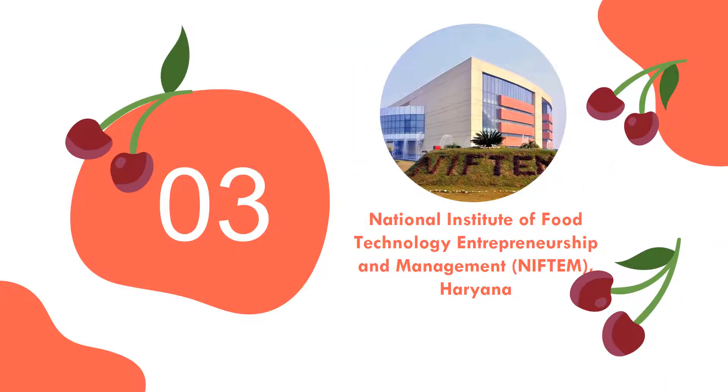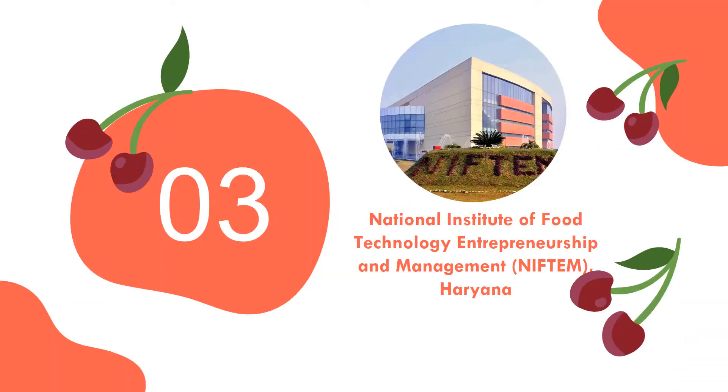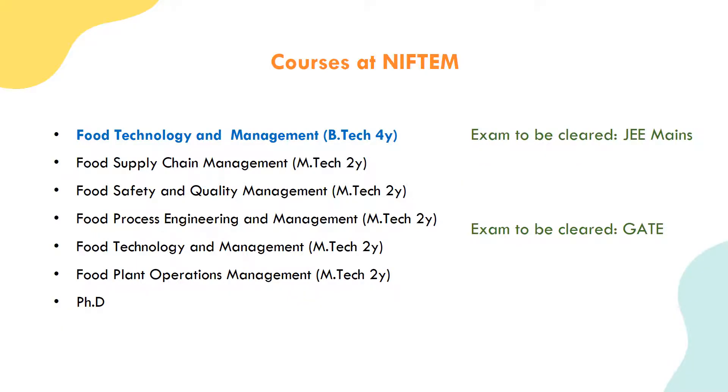The third institution is the National Institute of Food Technology, Entrepreneurship and Management - NIFTEM, which is a university. They offer a B.Tech 4-year course called Food Technology and Management. NIFTEM also offers M.Tech courses including Food Supply Chain Management, Food Safety and Quality Management, Food Process Engineering and Management, Food Technology and Management, and Food Plant Operations Management. Admission to M.Tech is through the GATE exam, and PhD is also available.